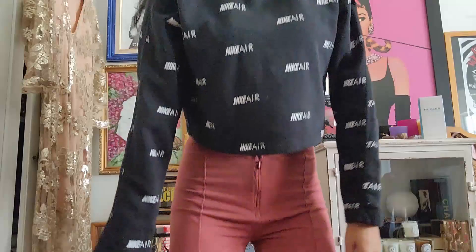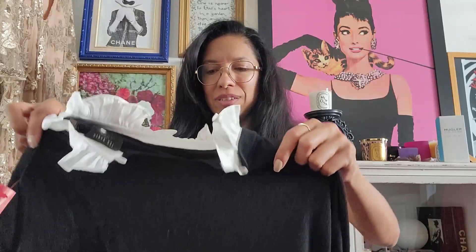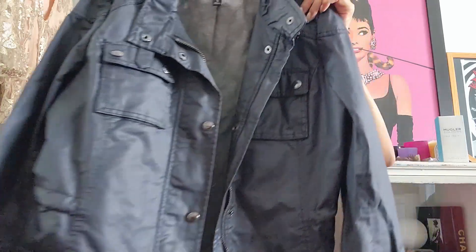I bought this super cute Nike cropped long sleeve sweater, really cute. And oh, this is a Ted Baker — I never do my nails when I go sourcing because your nails will get jacked up. I got this cute little blouse, size 3, and this is a Ted Baker, so very Y2K.